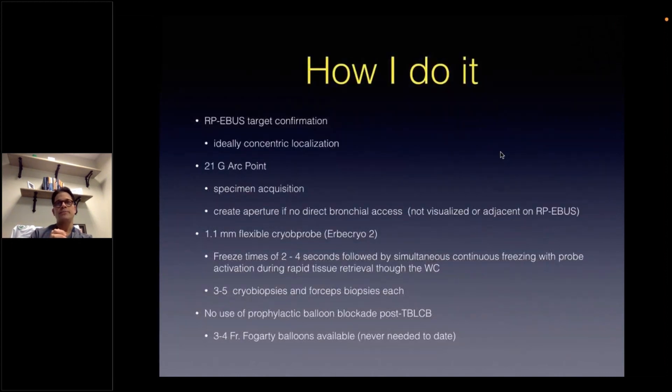So how do I do it? After virtual robotic-assisted bronchoscopy localization, the radial probe ultrasound is then used to confirm this localization. If there is no direct bronchial access confirmed, then continued attempts, including the creation of an aperture through the bronchial wall with a 21-gauge needle, is tried. The goal is to ideally obtain a concentric positioning of our radial probe ultrasound. I will usually spend additional time trying to obtain this concentric access if I'm initially adjacent or eccentric to the lesion.